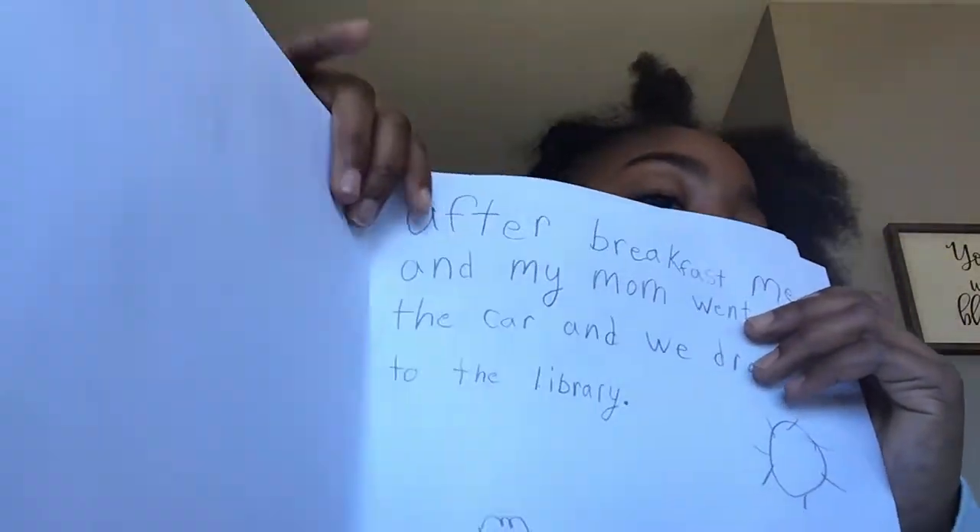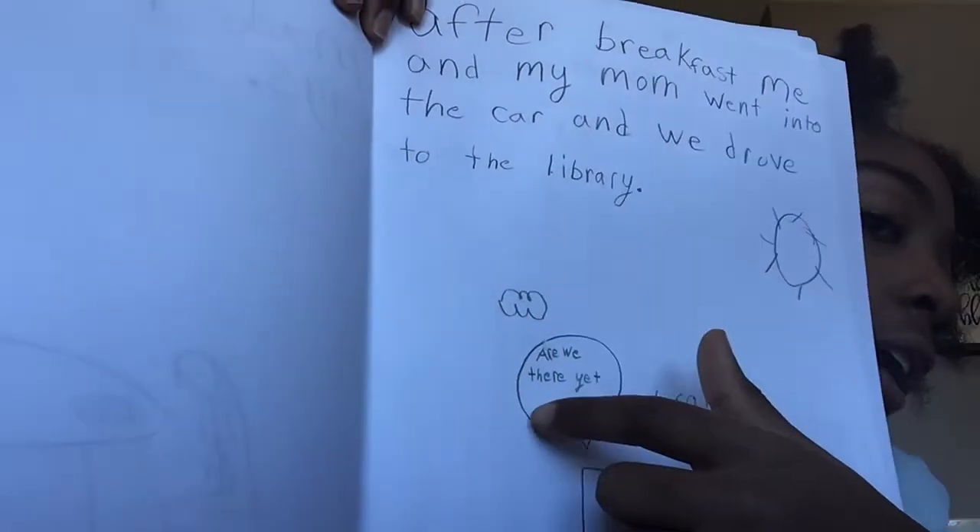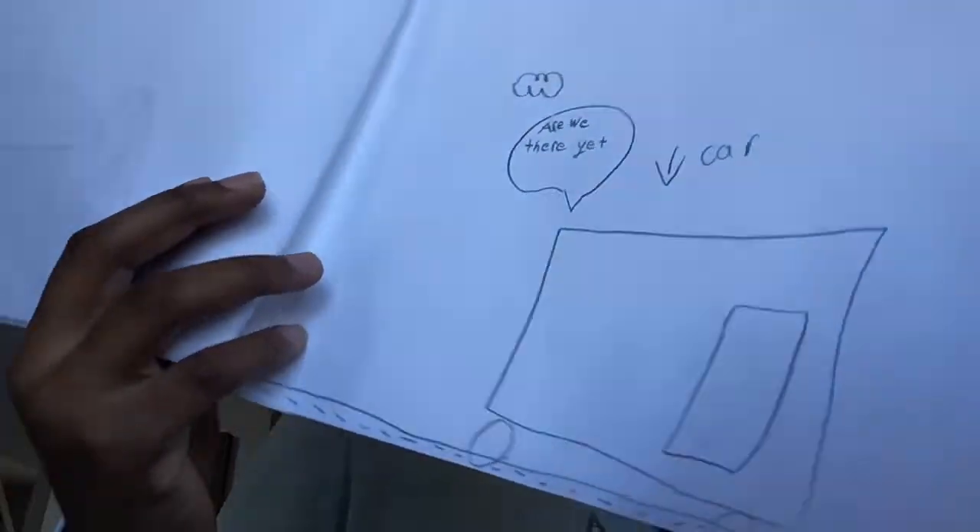After breakfast, me and my mom went into the car and we drove to the library. It says a sentence up there, and there's someone saying "Are we there yet?" with an arrow pointing down to the car. The car looks like a box with wheels on it — it's so weird. I'm not gonna lie, I can't draw cars.